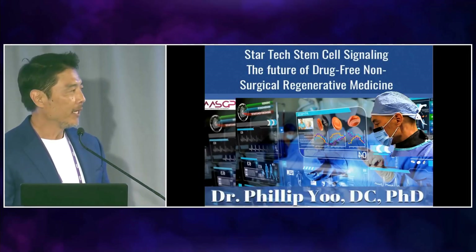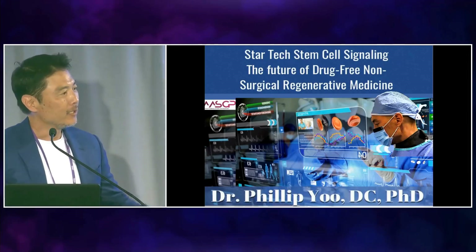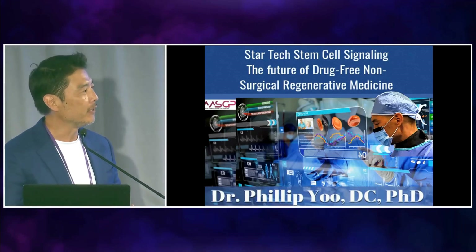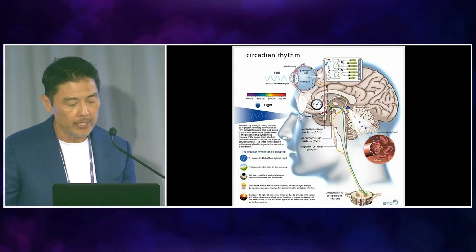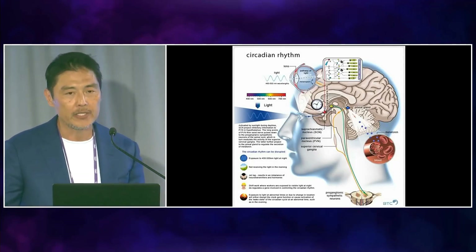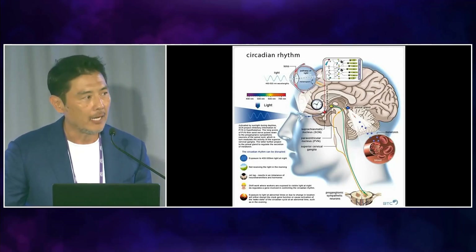My talk tonight is 'Longevity is Light: Illuminating the Pathway to Anti-Aging and Pain-Free Living.' When light at certain frequencies enters your eyes in the morning, it stimulates your suprachiasmatic nucleus, which is basically your circadian rhythm — your biological clock.